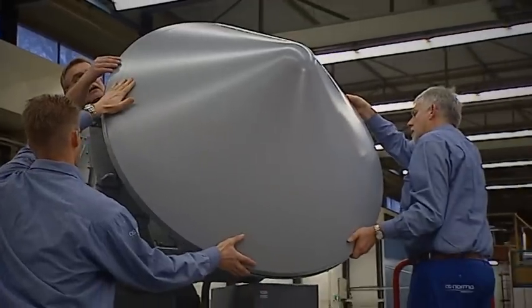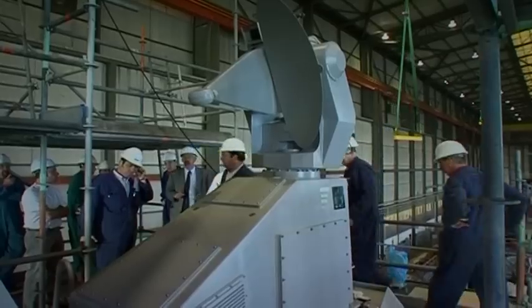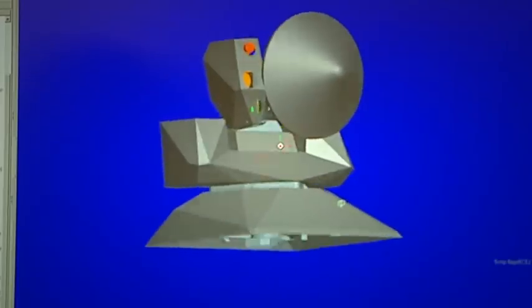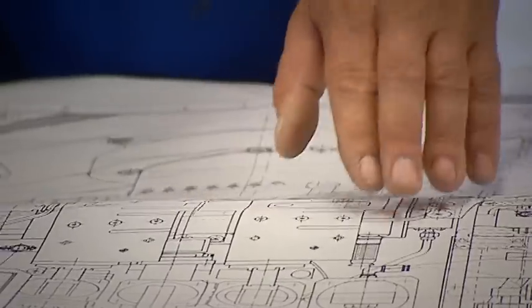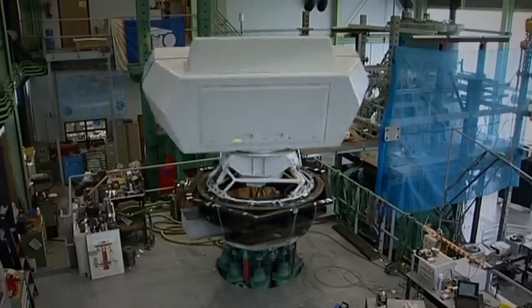The history of Thales in the Netherlands started in Hengelo under the name of Hollands' Signal Apparat. Gradually the company developed into the world's leading supplier of naval defence systems.